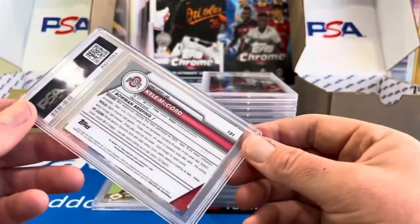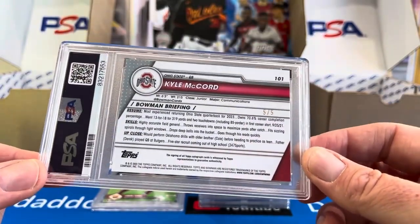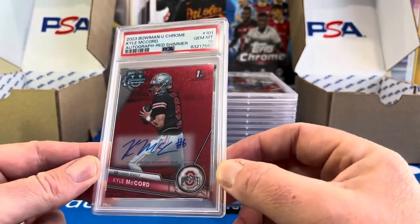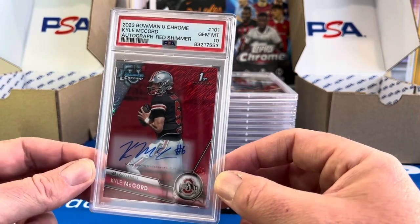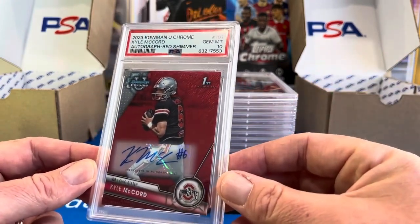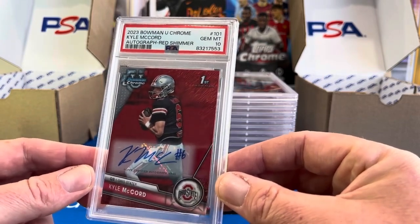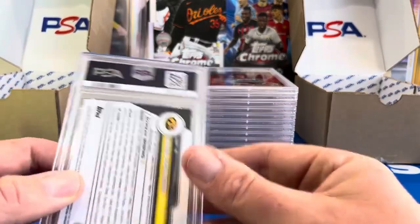Kyle McCord — this one was pulled by Aaron and Julian on pre-release day. This is a perfect 10 red shimmer auto, got a PSA 10. He is transferring to Nebraska, so the color match will still work. Unfortunately the Ohio State branding goes away. I'm not quite sure what I want to do with that card — if Ohio State had beaten Michigan they would have made the playoffs, and I kept that card just for that reason. With his transfer, I think I've got to sit and wait on it just a little bit.